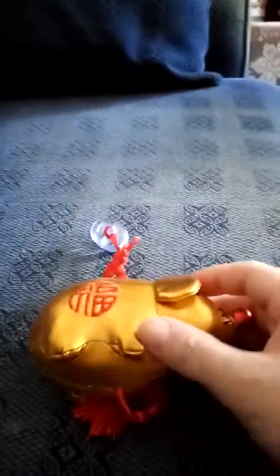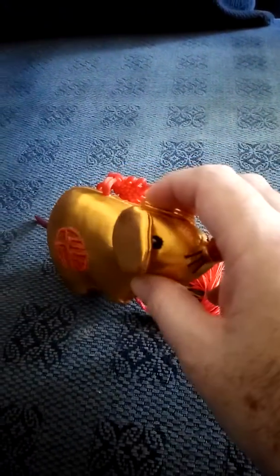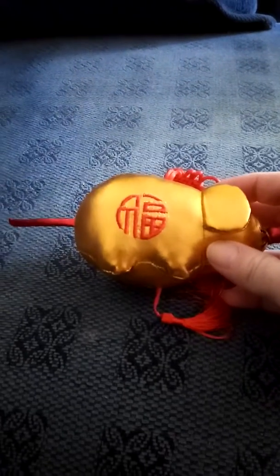The nose is red. This would be a great gift for anybody. It came direct from Hong Kong as a gift.